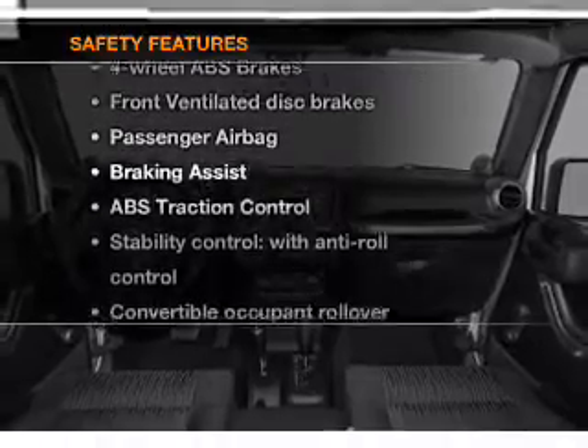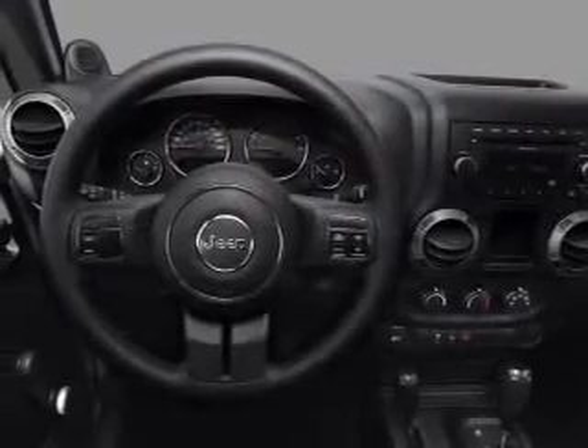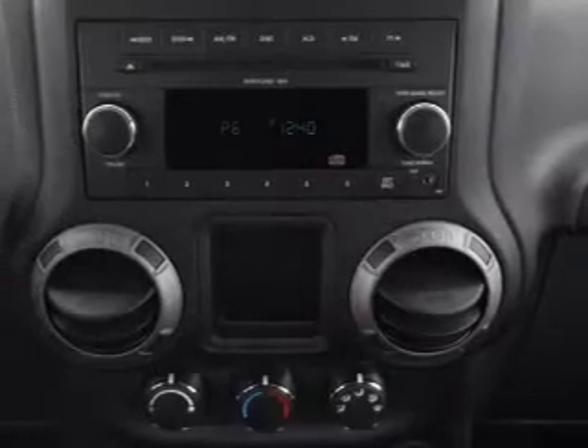And for your peace of mind, the following safety equipment is included: front ventilated disc brakes, passenger airbag, traction control, stability control, and low tire air pressure warning.